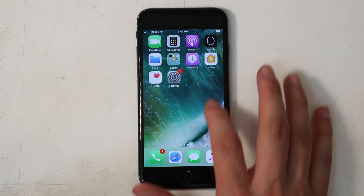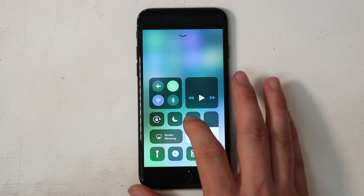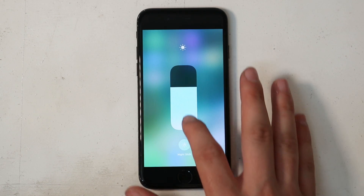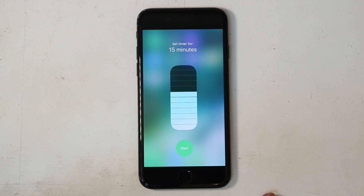Control Center has been redesigned, and I personally don't mind it. The volume and brightness sliders look different now — they're vertical, and you can 3D touch into them to get finer control. You can also 3D touch the timer to easily set one.